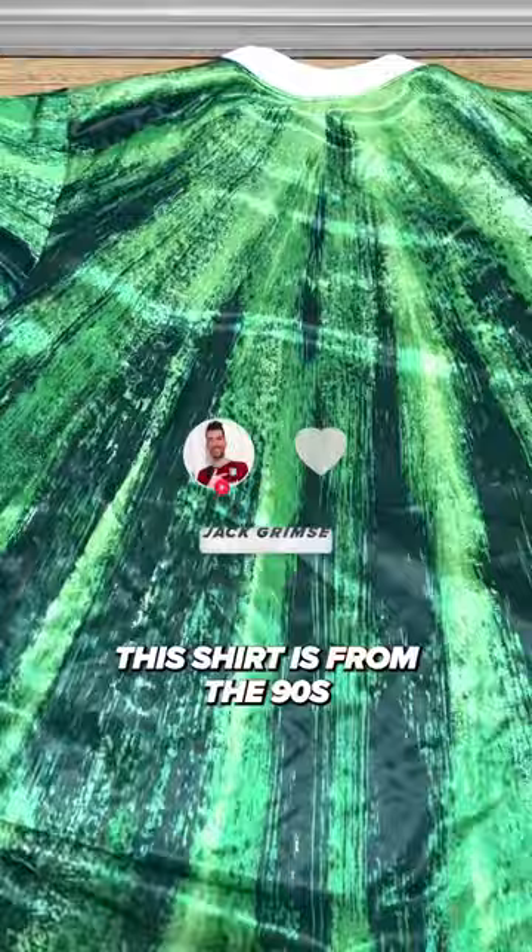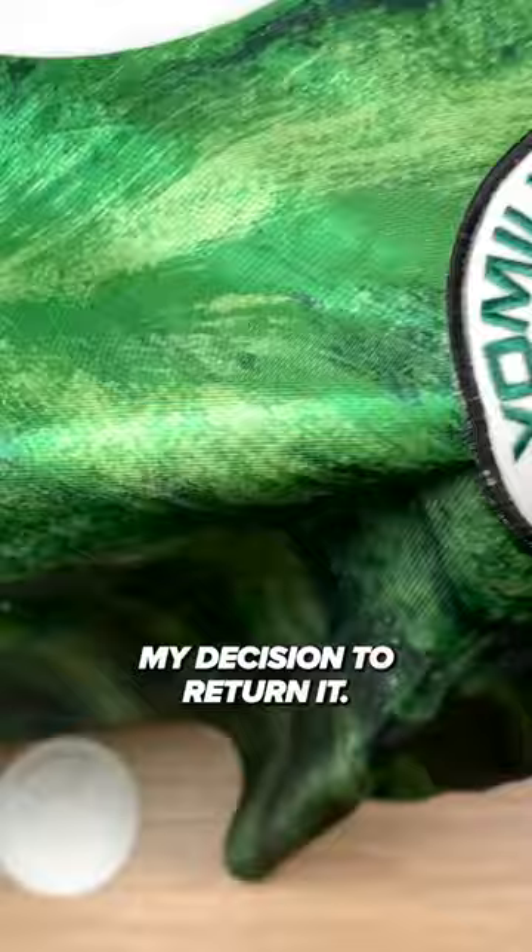Tokyo Verde Retro kit review. Can you believe that I returned this kit? This shirt is from the 90s and has arguably gotten better with age. To be honest, I'm already regretting my decision to return it — I probably gave up the Holy Grail.